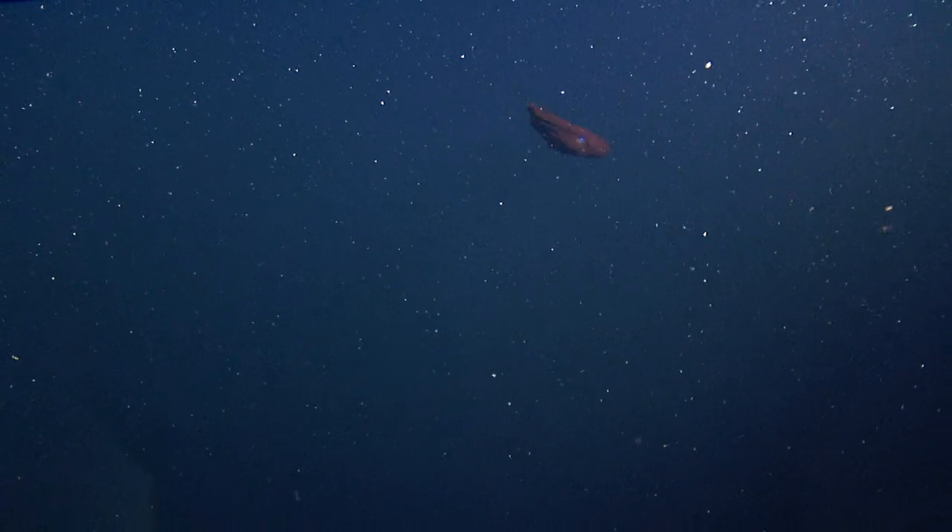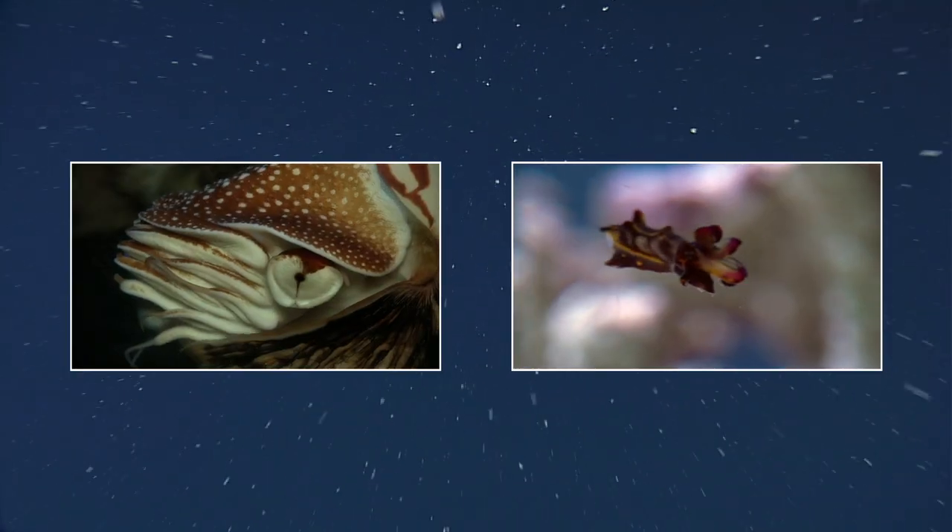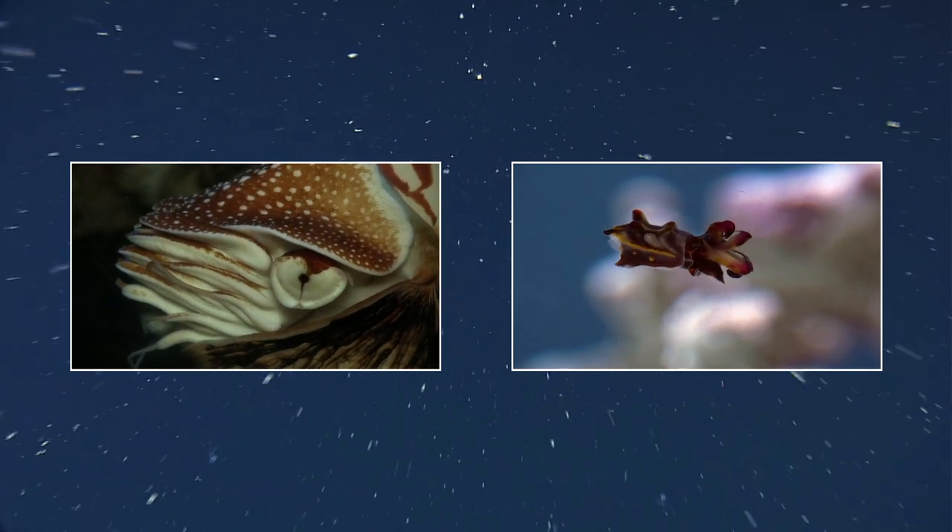For Science Friday, I'm Christian Baker. If you liked this video, check out these other stories on cephalopods.